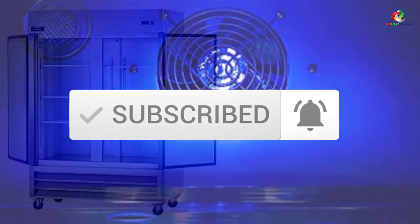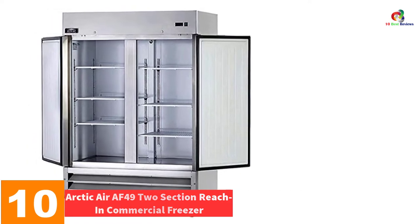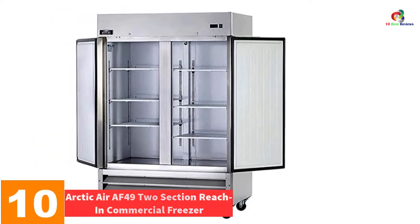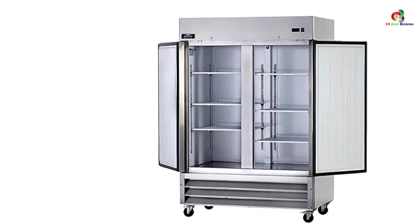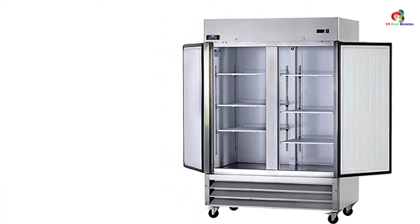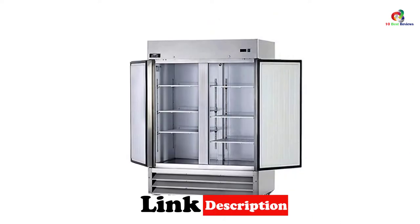Now let's get started. Starting at number 10, we have the Arctic Air AF49 two-section reach-in commercial freezer. The Arctic Air AF49 is equipped to provide genuine two-section doors, commercial food service-grade efficiency at an amazing value when combined with solid door reach-in refrigerators and freezers.